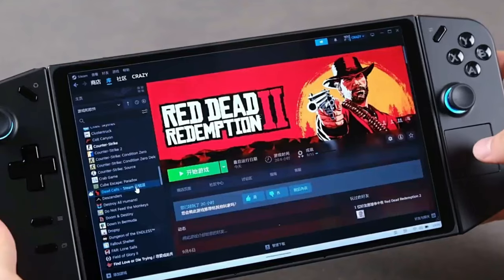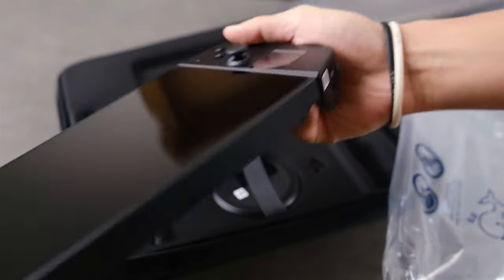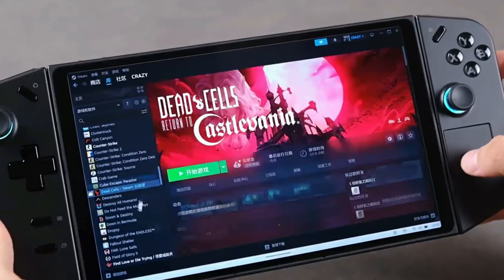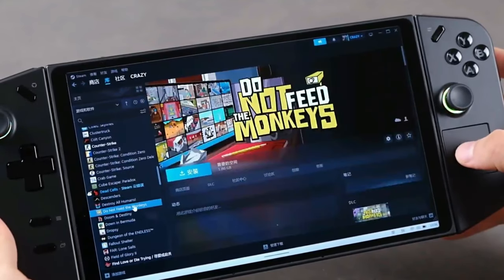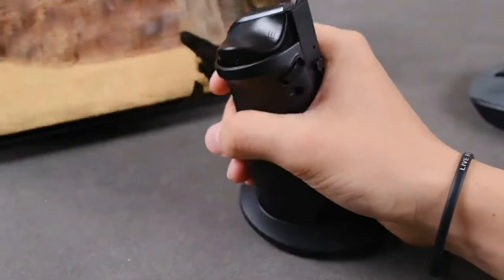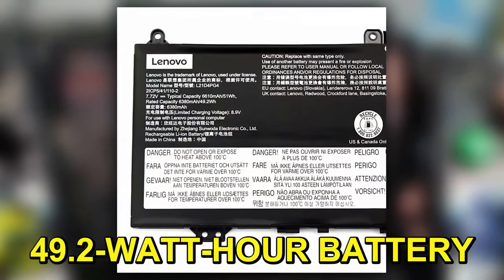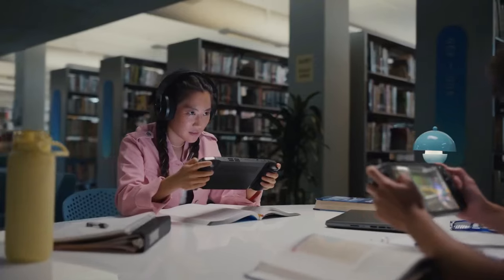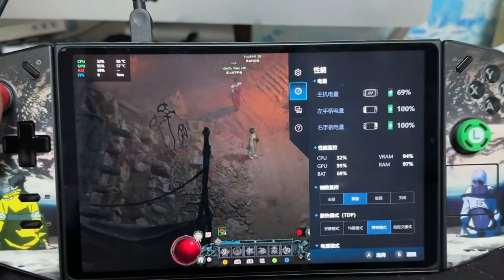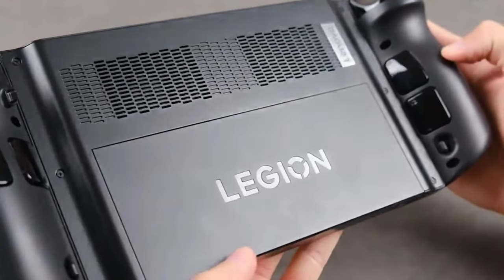They feel great in your hands, with a design that's both ergonomic and stylish. The FPS mode is a unique feature that really sets the Legion Go apart — it transforms one of the controllers into a mouse-like device for precision aiming, offering a new level of gameplay experience. Battery life gets a shout-out too. The Legion Go houses a 49.2-watt-hour battery, impressively larger than many competitors, giving you decent playtime. With the simplified settings overlay, you can tweak performance settings to optimize battery usage.